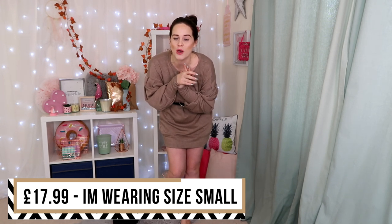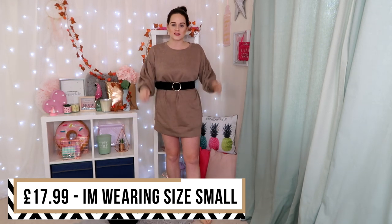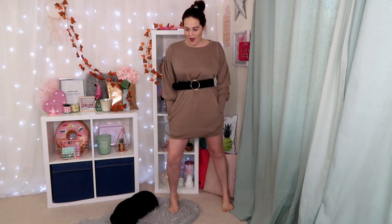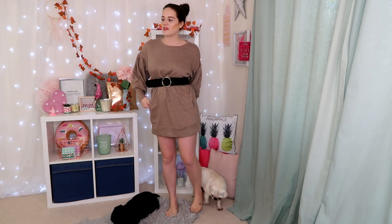This is the jumper dress on — I'm standing quite far from the camera because I haven't shaved my legs! You know how it is in winter. I just realized it's got pockets too — how cool is that! It's definitely a dress you cannot bend over in without showing everything, so I'd wear it with tights underneath. I've paired it with a belt and it's really really comfy.